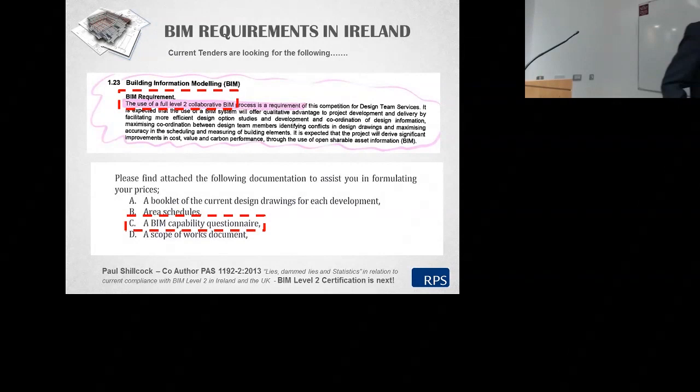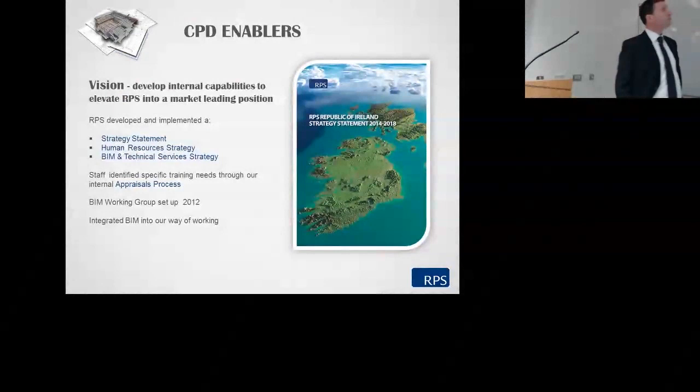Everyone of course is saying that they are delivering Level 2 BIM. Most don't know what Level 2 BIM actually is, and Level 3 is still being written and worked on. What we're finding on some of our projects in the UK is that certification will come. You will be asked at some stage — maybe not in the next year, but I would say in the next 18 months to two years — you will see certification creeping in, and projects will need to be certified at Level 2.